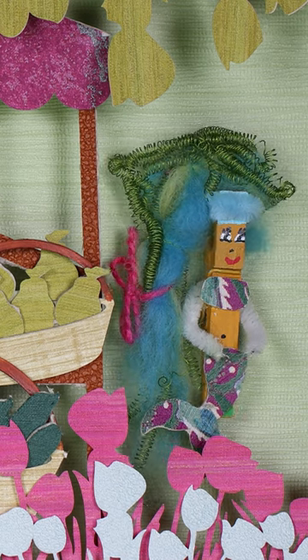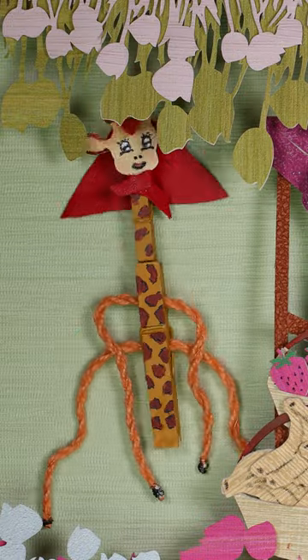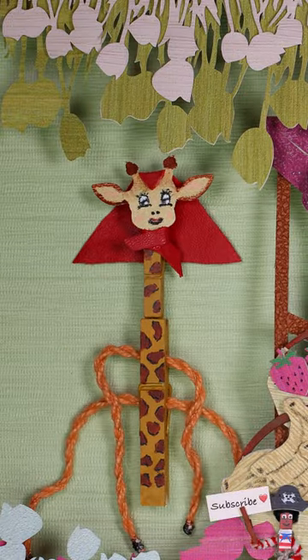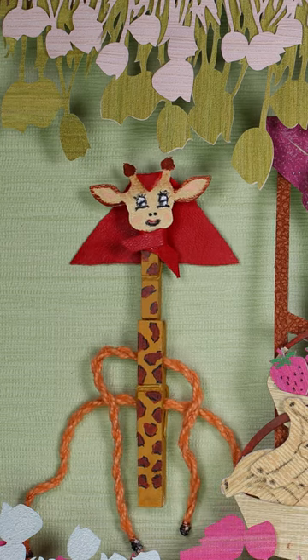I want to buy all strawberries. Is it three or more? Hi, Selma. I hear you don't know all numbers yet. Come on, I'll show you the number three.